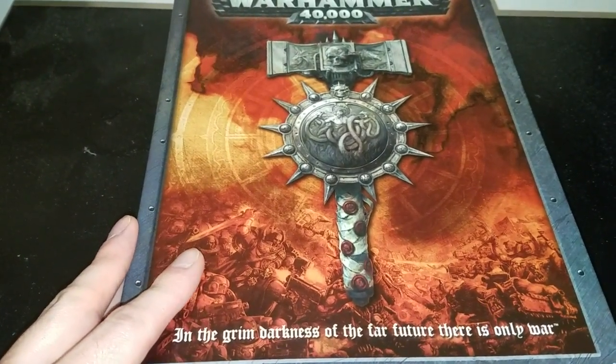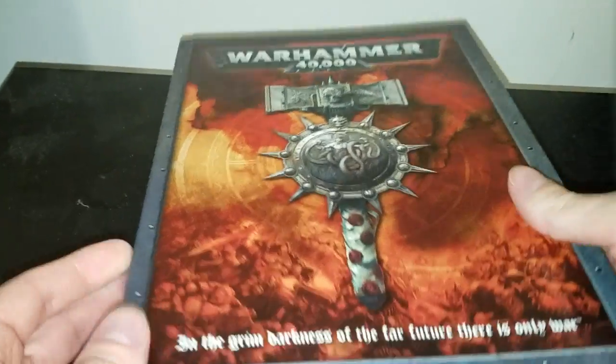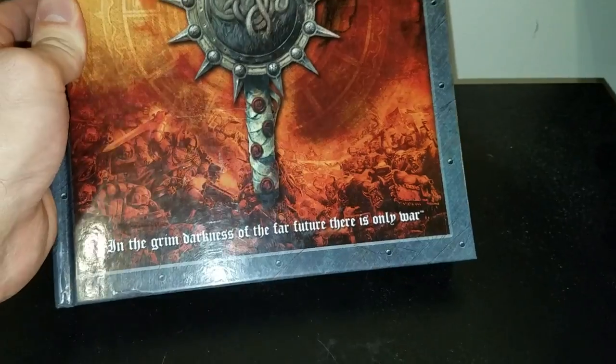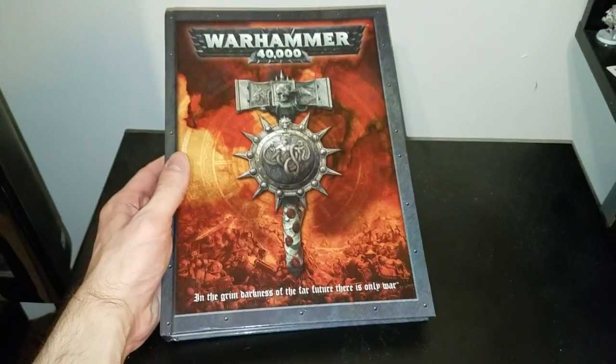Hello, TigerSlash2nd here, and today I have an unusual find.